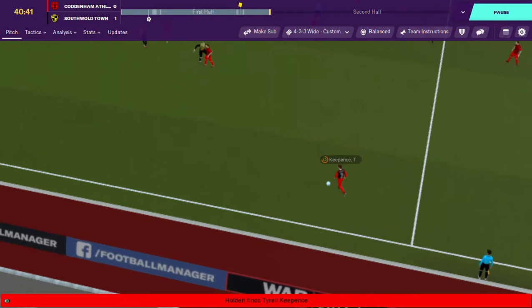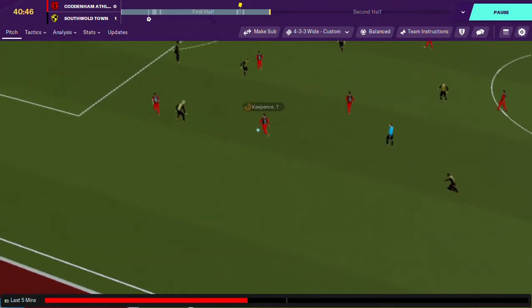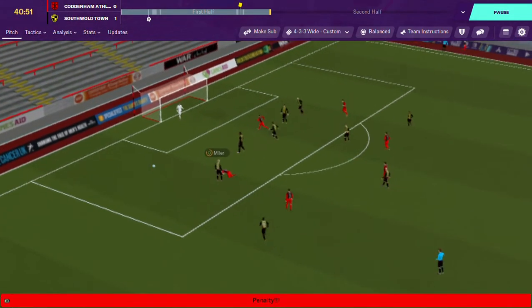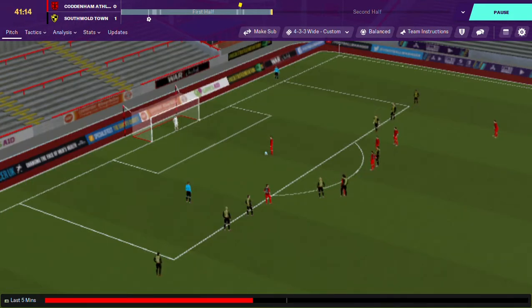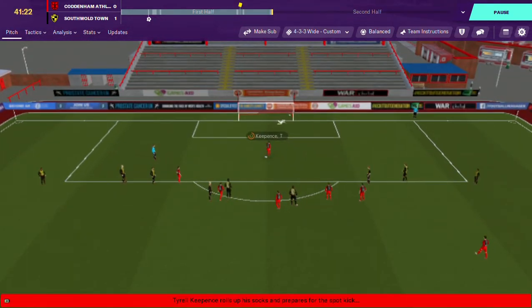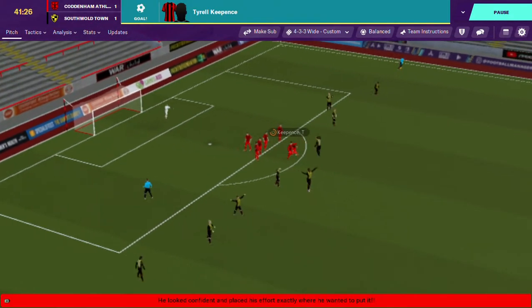Coddenham have a throw in on the half way line down the left hand side, and their left back seems to be running unchallenged. Miller gives away an absolute - why would you do that? Complete loss of control. They haven't even had a shot on target and Coddenham Athletic have equalized from the penalty spot.